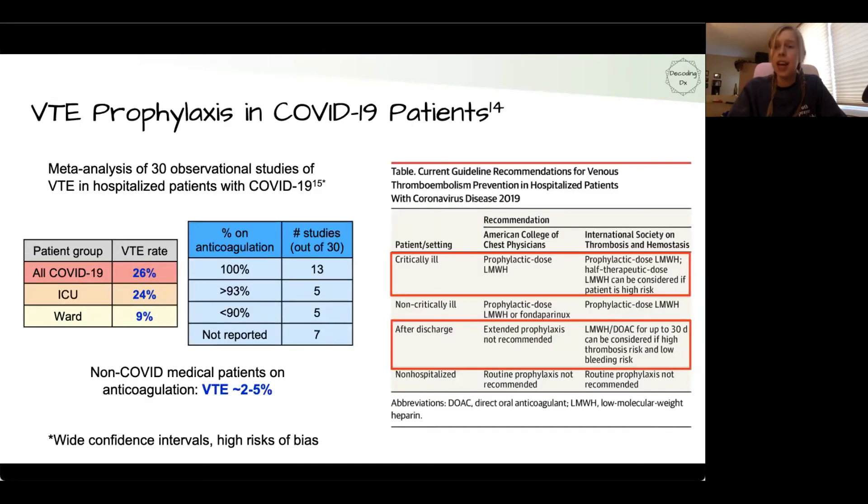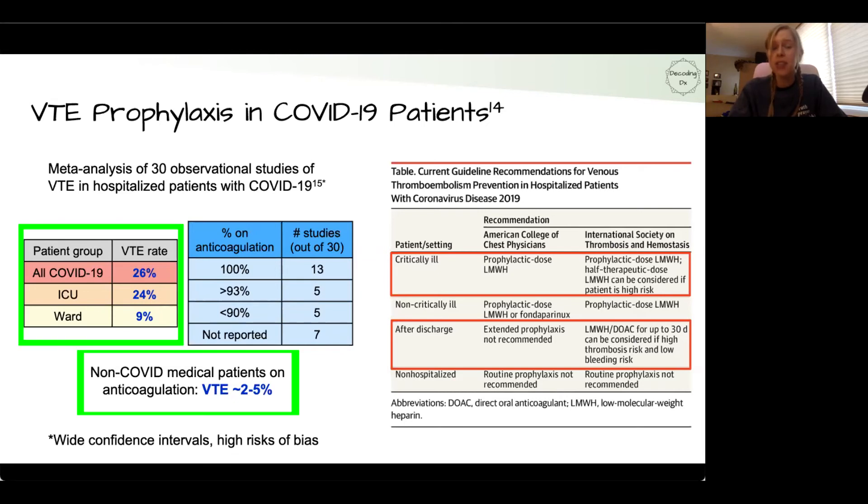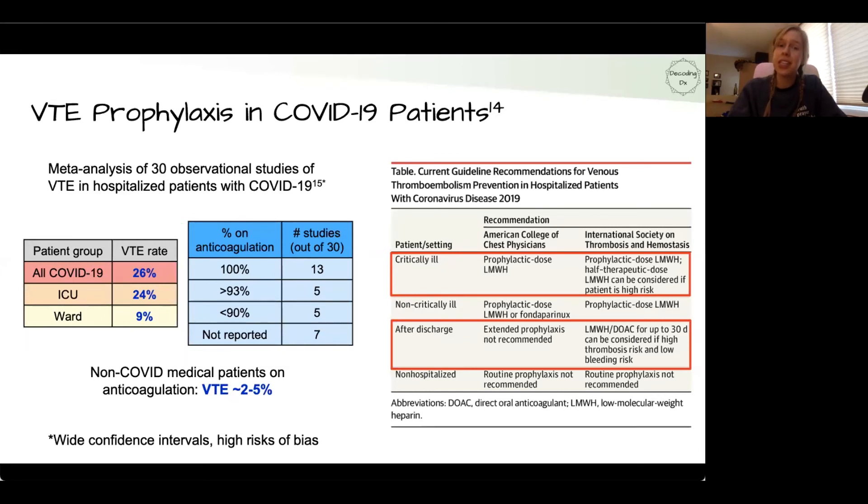Before we end, the COVID-19 pandemic has shown that SARS-CoV-2 causes increased rates of VTE. The general VTE rate in non-COVID medical patients on anticoagulation is about 2% to 5%, compared to COVID ward patients at about 9% and critical care COVID patients closer to 1 in 4 — even with patients on anticoagulation. The American College of Chest Physicians and the International Society on Thrombosis and Hemostasis have published COVID-19-specific guidelines, with similar recommendations for non-critically ill and non-hospitalized patients.